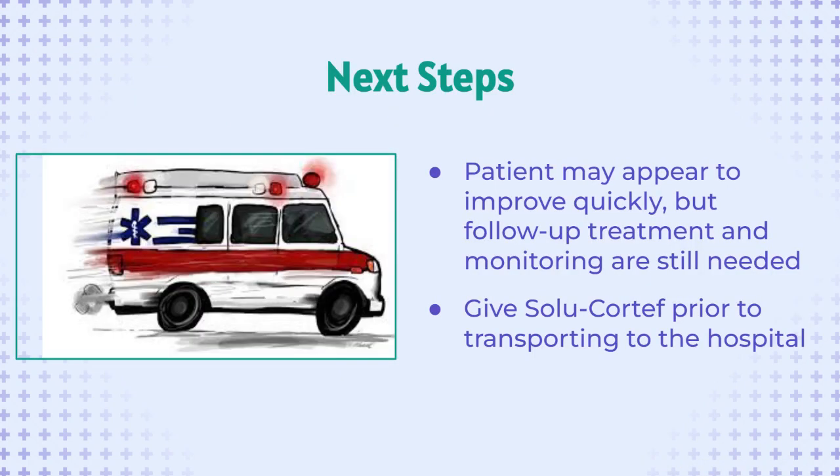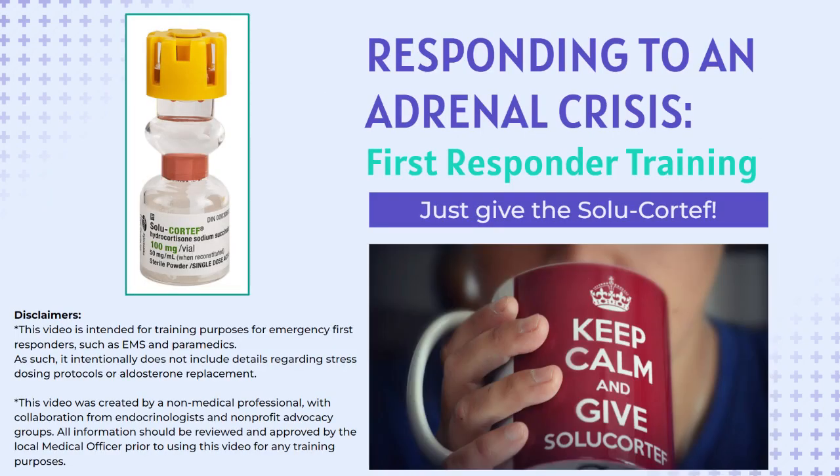After giving the injection, the patient may improve drastically within about 10 minutes, but they still require monitoring and should be transported to the nearest hospital. Depending on the cause of the crisis, other aid may be needed. The patient's adrenal crisis symptoms should be treated with urgency when prioritizing what aid to administer, and the Solo-Cortef injection should be administered prior to being transported to the hospital whenever possible. Thank you for taking a few minutes to learn about responding to an adrenal crisis. And when in doubt, just remember: just give the Solo-Cortef.